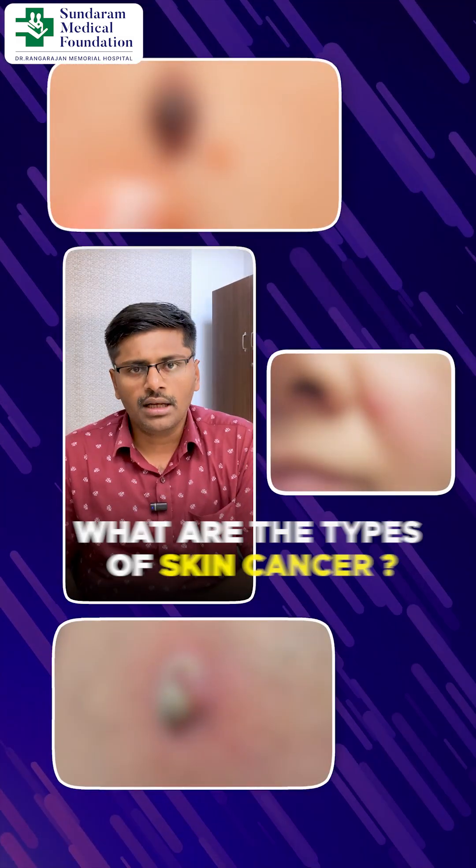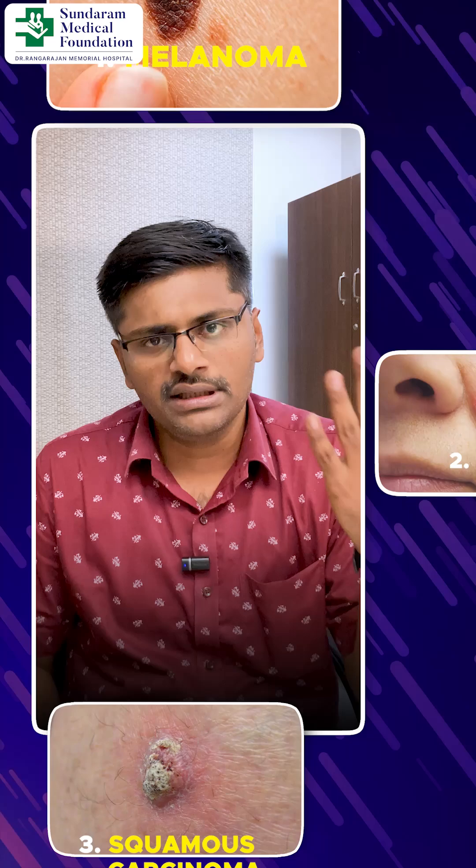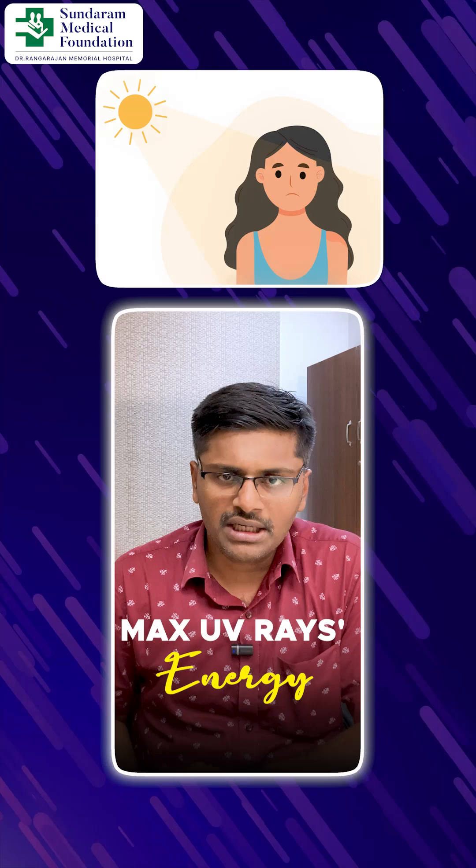What are the types of skin cancers? We have melanoma, basal cell cancer, and squamous cell carcinoma. This is the common type of skin cancer. The most common reason for this is sun exposure. The sun between 11 o'clock and 3 o'clock has maximum UV ray energy.